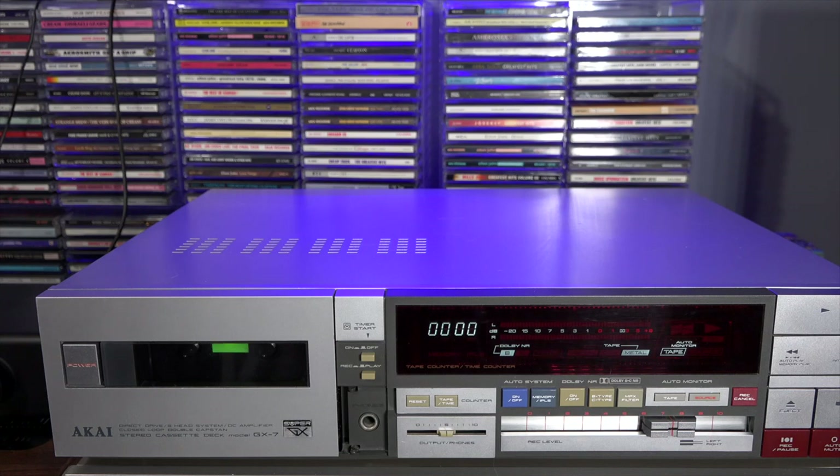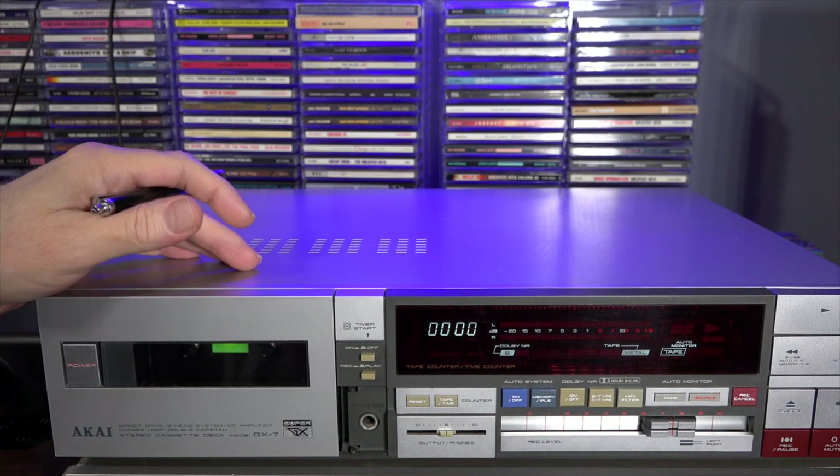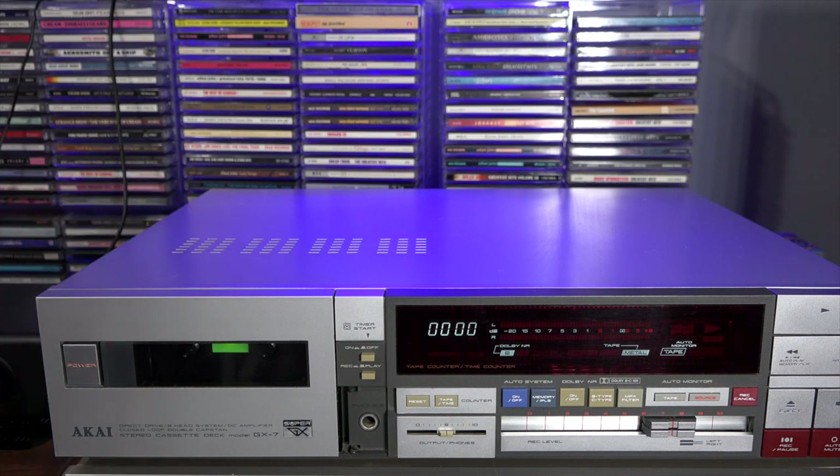I just wanted to share my latest acquisition — this is the Akai GX-7 stereo cassette deck. These were sold 1983-1984 for about $400, which would be about a thousand dollars today, and I bought this refurbished off of a seller on eBay.